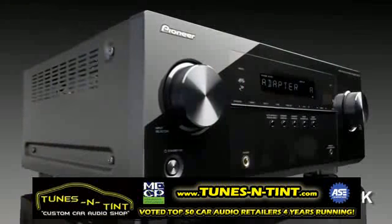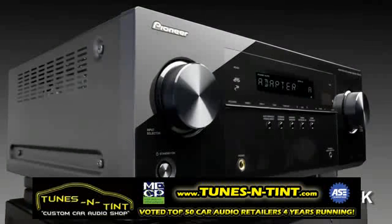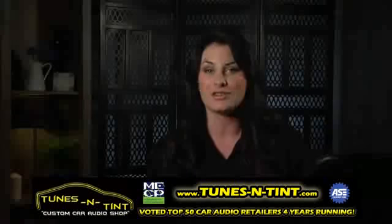Besides its sleek new finish, the 521 is a high-powered 5.1 channel AV receiver that is fully capable of turning any standard living room into a high-powered home theater.